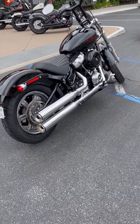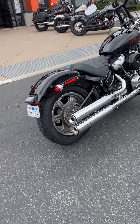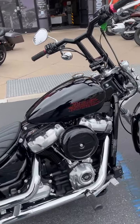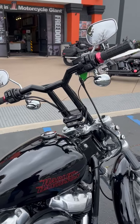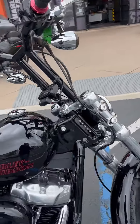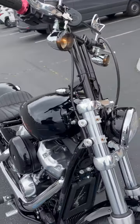This has got an M8 motor, beautiful bike, custom bars, custom grips — you can truly make this bike your own.